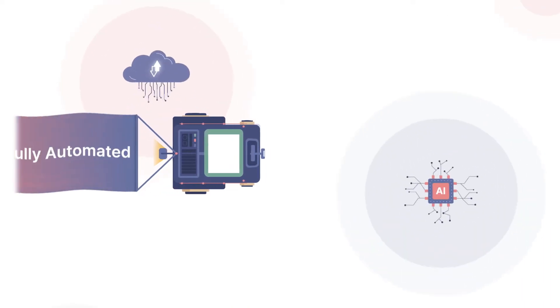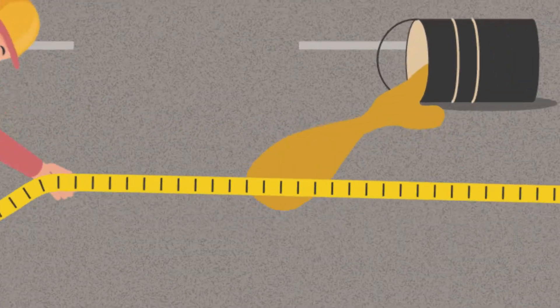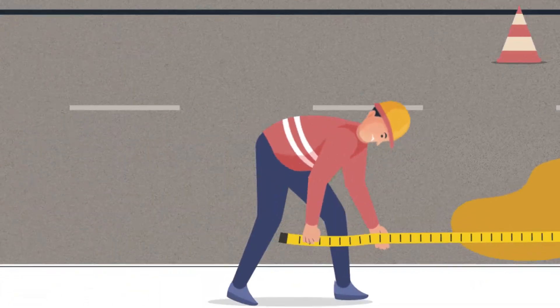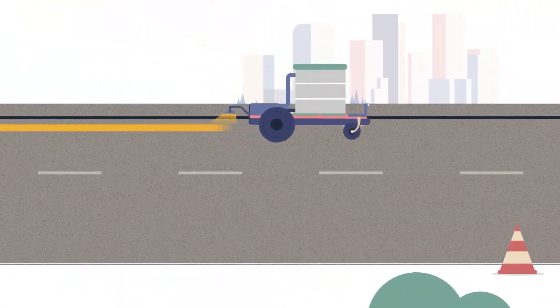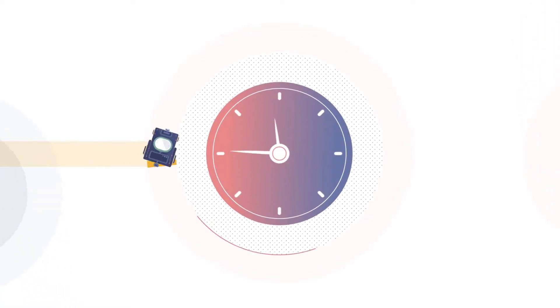It brings you the world's first fully automated road lane marking machine that will eliminate the hurdle of manual errors and dependency on skilled workforce by 100%. With improved safety, it significantly fast-tracks the road marking process.